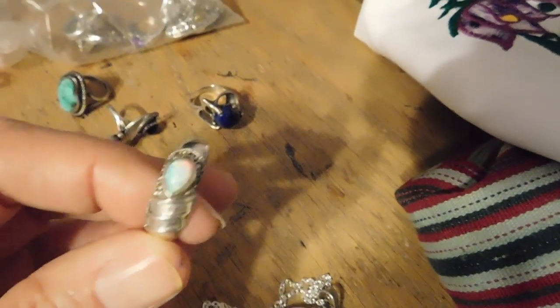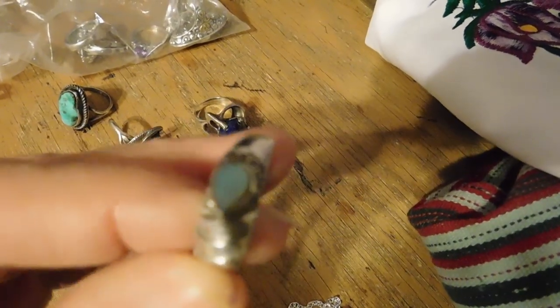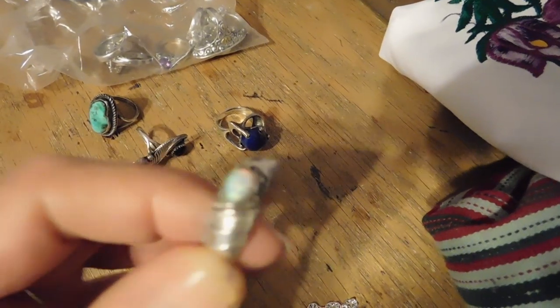This is an opal ring that I just listed — really pretty design and an absolutely beautiful stone. The opal ring sold for $38. I think that is it for now, just getting ready to do some ironing.